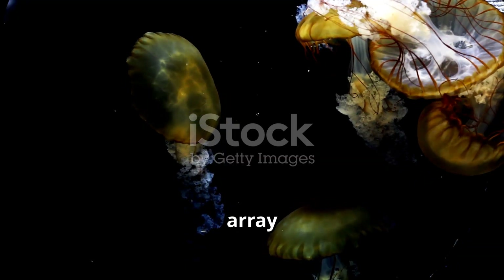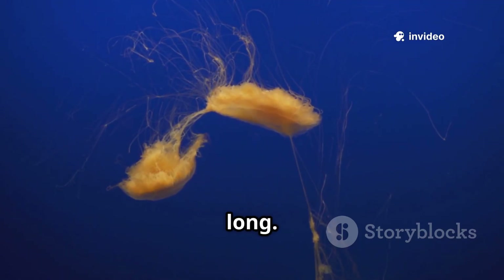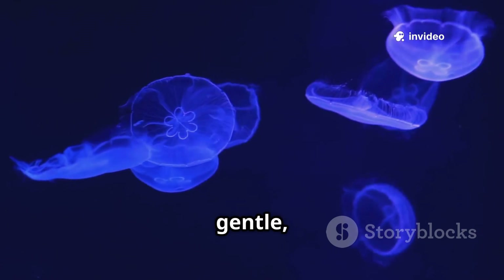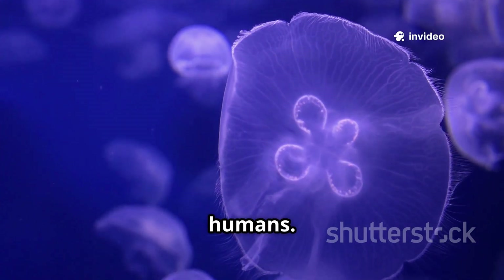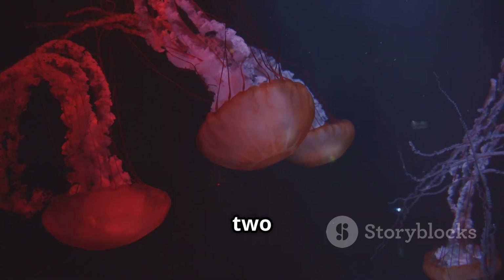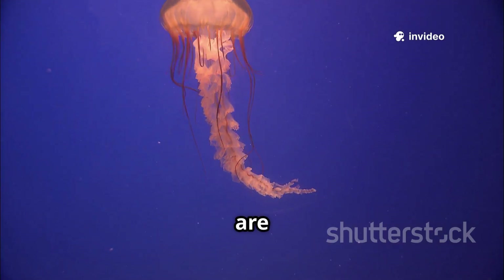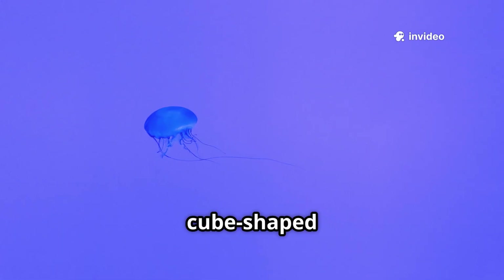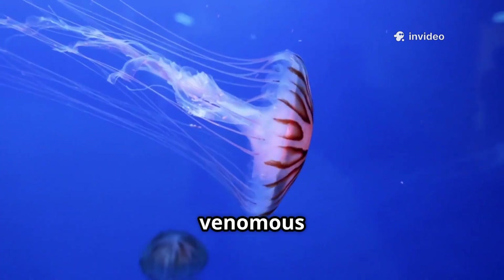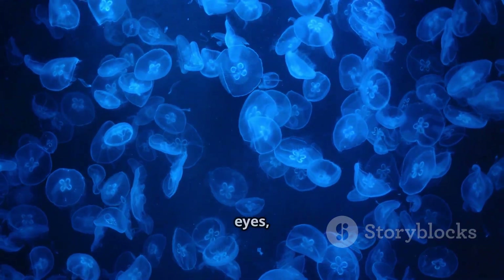Jellyfish describes a vast array of creatures, from tiny drifters to giants with tentacles over 30 meters long. The moon jelly, Aurelia aurita, is common and gentle — its sting barely felt by humans. The lion's mane jellyfish is a true giant, with a bell over 2 meters wide and tentacles forming a deadly net. Box jellyfish, or cubozoans, are infamous for their potent venom and cube-shaped bells. Some, like Chironex fleckeri, are among the most venomous animals on Earth. Box jellies are active swimmers with clusters of eyes, able to hunt and navigate with surprising precision.